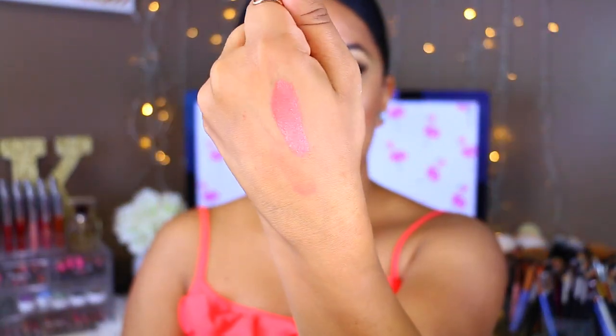This was the first order I placed, so I'm going to do swatches. Like is a very pretty peachy color. Again, these are liquid lipsticks, not glosses. They dry completely matte and they don't budge. They're actually a pain to remove, so you have to be very careful because you can hurt your lips.